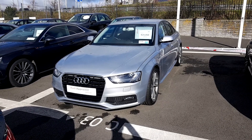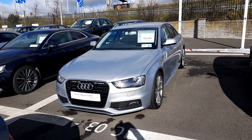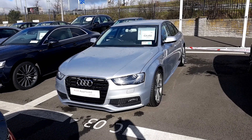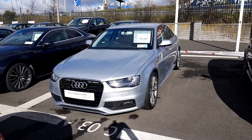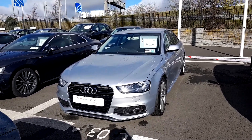Hi, it's Conor here from Audi North Dublin approved used online. Today we have this really nice 2015 Audi A4 2.0L TDI, the SE model with 120bhp. This car has tons of extras.